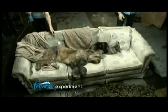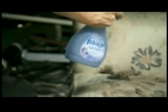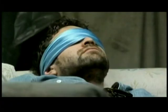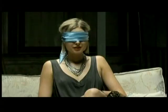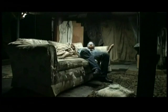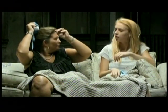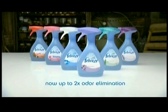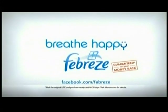We asked real people if they'd help us with an experiment for Febreze Fabric Refresher. They agreed. Relax, take some nice deep breaths. What do you smell? Lilac. Clean. Something that's really fresh. A little bit beachy. It's like children's blankets. It smells like home. Okay, take your blindfold off. And now new and improved Febreze Fabric Refresher with up to two times the odor elimination, so you can breathe happy, guaranteed.